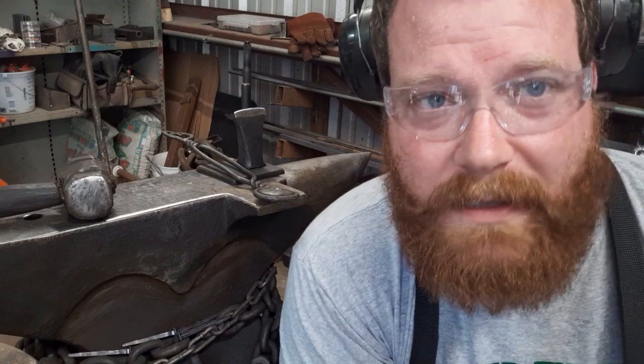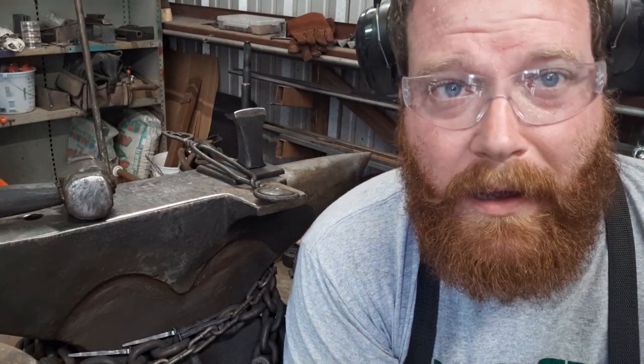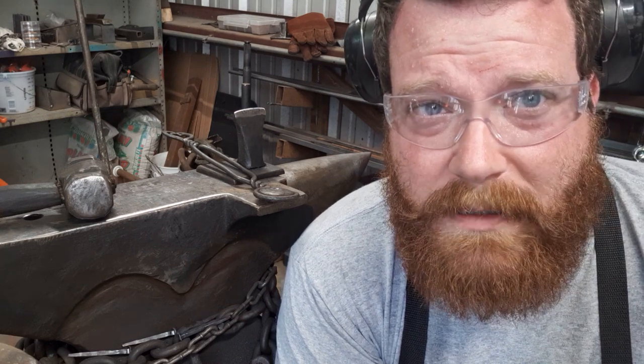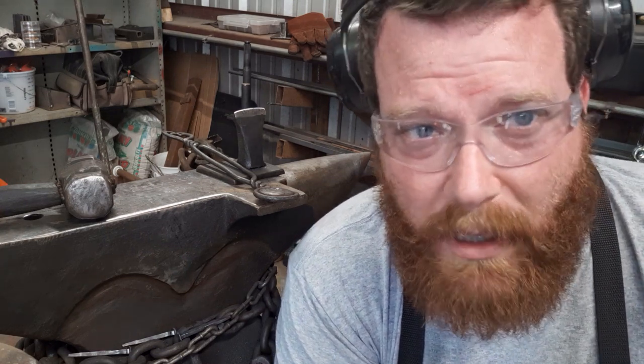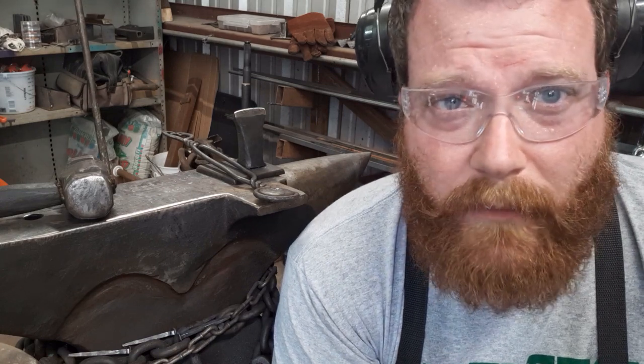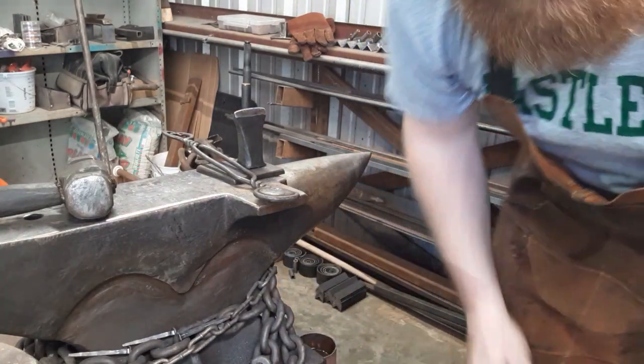So we're about five minutes in and I realized that my camera apparently only records in increments, so this might get a little choppy when I edit it. I was hoping it'd be one continuous shot but it looks like it's going to be broken up, so I might use that opportunity to move the camera around so you can see different shots. Back to it.